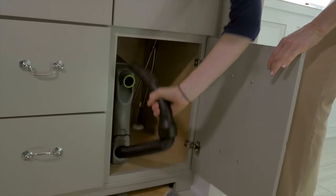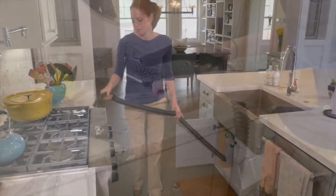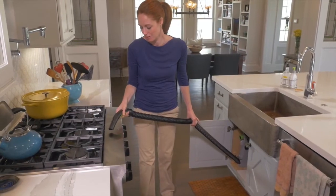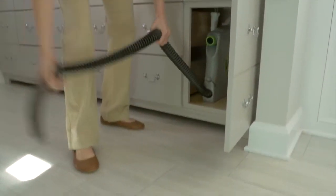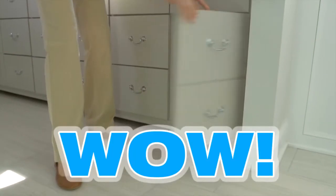Vroom is the central vacuum accessory you didn't know you could live without until you couldn't. Imagine cleaning up life's daily messes by just reaching in a cabinet and pulling out a vacuum hose that vanishes when you're done. Wow!